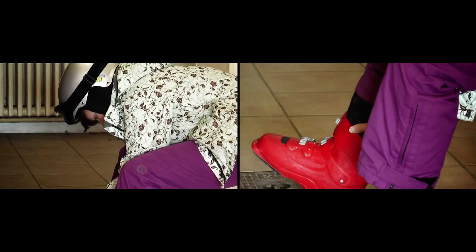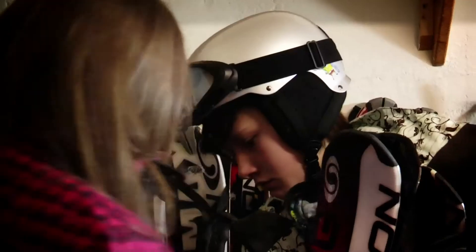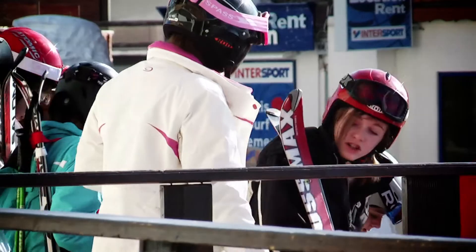The ski fit is done in the comfort of the club hotel on the day of your arrival, so you can maximise your ski time the following morning.